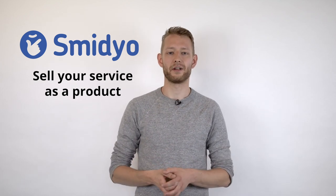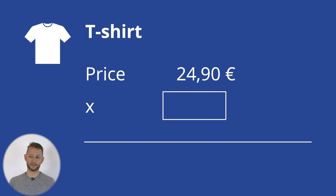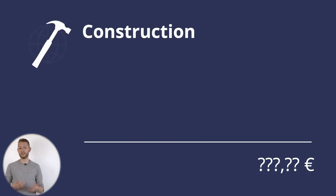Smidio. Sell your service as a product. There are essentially two kinds of things you can sell: a product and a service. Products such as groceries, clothes, and electronics have a quite straightforward sales process — a fixed sales price multiplied by a quantity, making it easy and cheap to automate. You sign up for Shopify and away you go. Services, on the other hand, such as manufacturing, construction, and translation, are a completely different story.